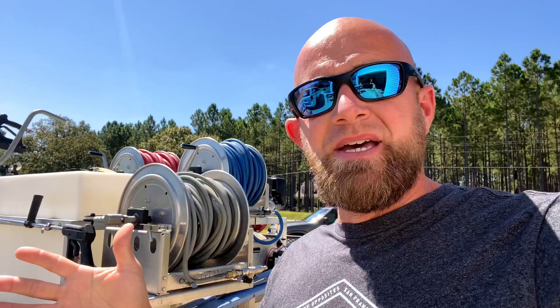One of the number one questions I get is: 'Hey man, I'm doing a 1,200 square foot house — how much bleach am I going to need?' There's a whole lot of factors that come into play. Things like how strong your SH is — is it 5%, 10%, 12.5%, or 6%? There are different strengths of SH out there.